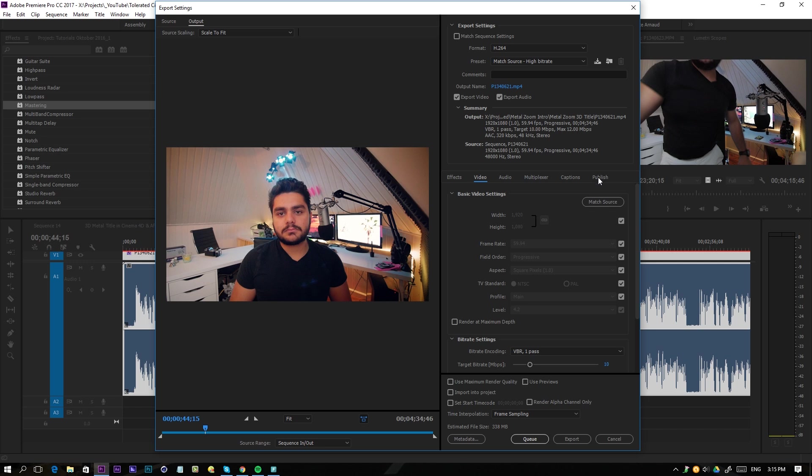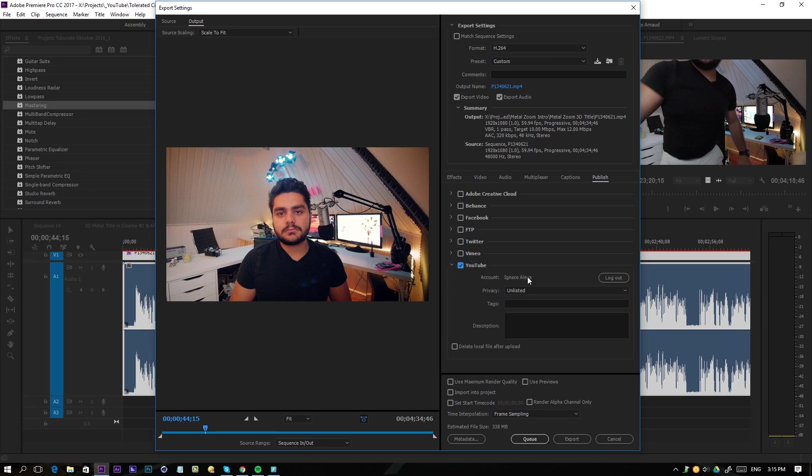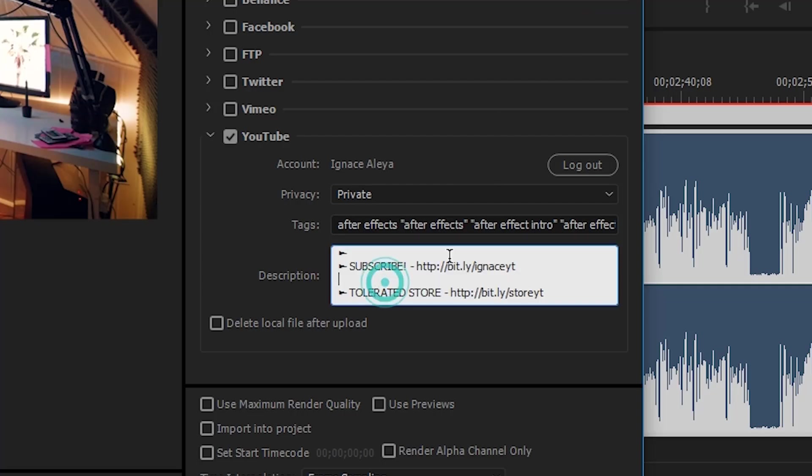Number four: as a YouTuber you want to focus on creating things, not on how to publish them. Right now you have to figure out which format, resolution, and frame rate to use. These settings are really important, but you don't have to search for the perfect settings for each social media platform. If you want to export to Facebook or YouTube, you don't have to worry about all that — you just edit your video in Premiere and then publish it right away to whatever social media you want.